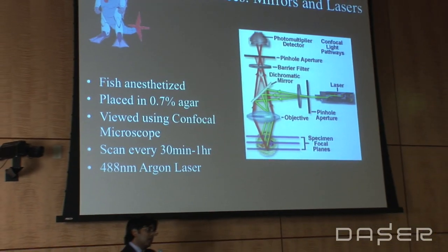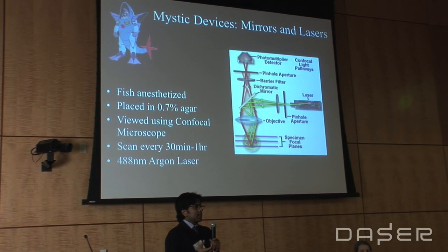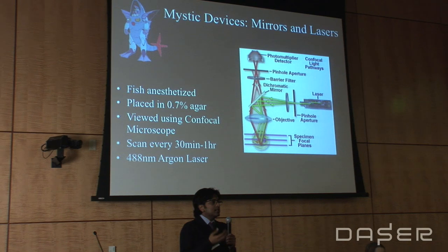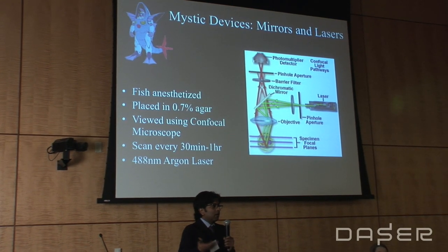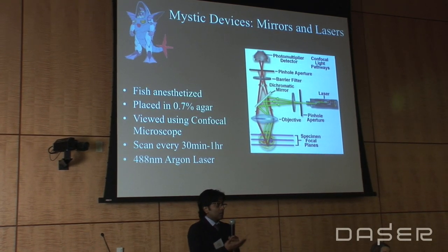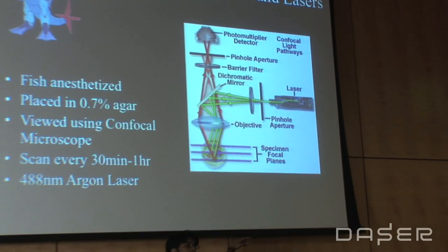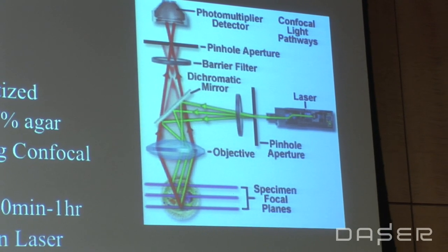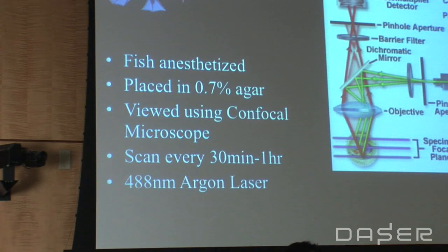The way we do the imaging is by using confocal microscopy, where the fish are anesthetized and then put in a drop of agar. They are still living, and once they start growing in the agar, you can see them develop from a one-day embryo to a two-day embryo and so on. The principle is you shine a laser light on it, and because some neurons are tagged with green fluorescent protein, you look at the emission wavelength of these fluorescent proteins to observe those particular neurons.